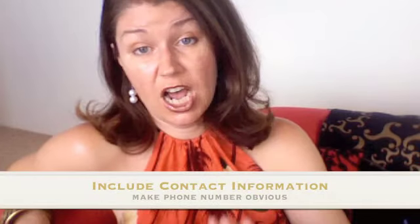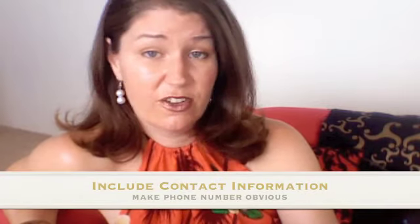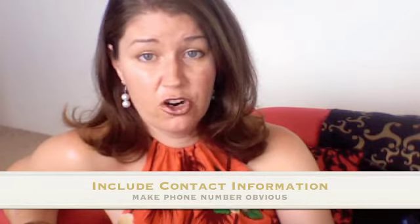Another essential to a great homepage is making sure that your contact information is obvious. Whether that means a phone number or email address in the top right side, just make sure that if somebody really wants to talk to you, they can do that without having to click on another section of your site or fill out a form. It's so nice just to be able to pick up the phone. If people want to engage with you, engage with them — that's how you get fans and that's how you get business.